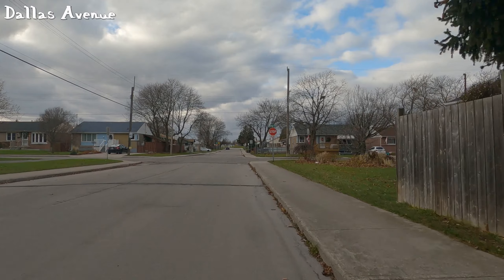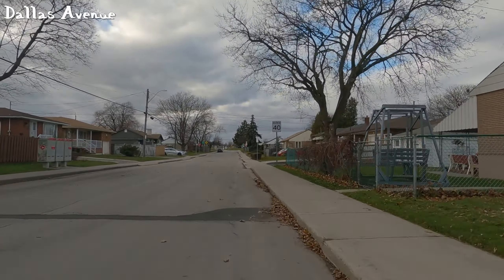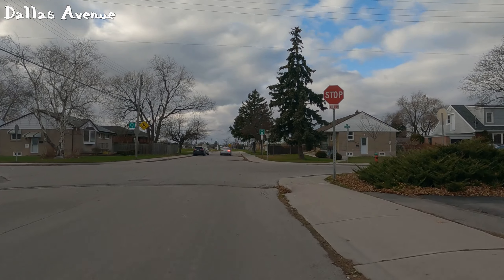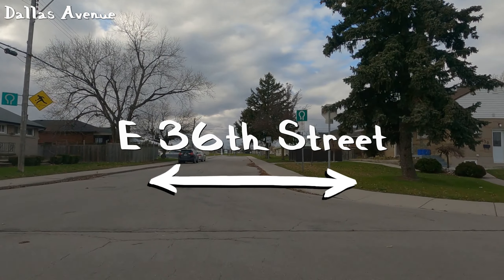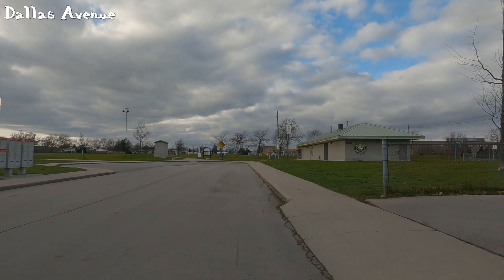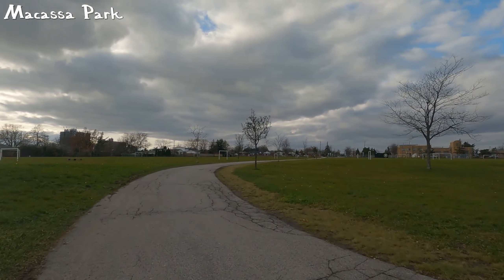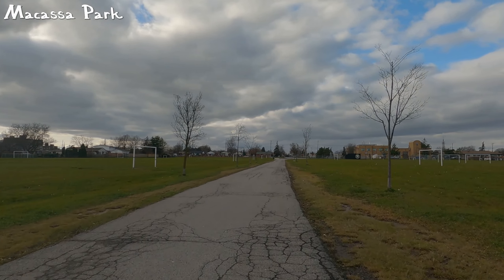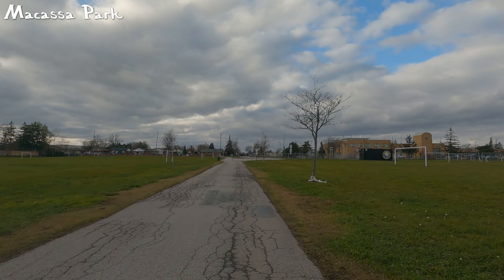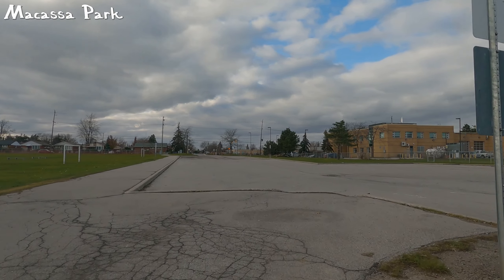It's a decent street — about 450 meters of narrow road with two stop signs. Included in its score is Macasa Park, which we'll be cutting through — about 350 meters. Any street that can be continued on with a bike path has the potential to up the score quite a bit. Dallas and Macasa Park receive a combined score of 78, which is a C+ grade. Meanwhile Macasa had a 61, which is a passing grade but was the only passing grade on the Mohawk and Fennel alternative route. So taking Dallas and Macasa Park is even better.